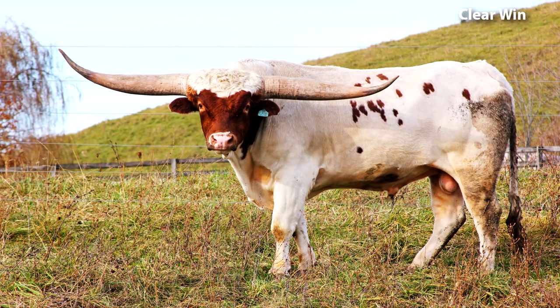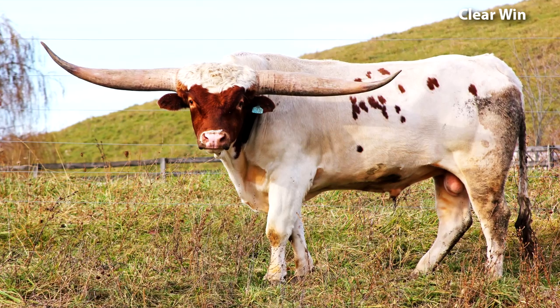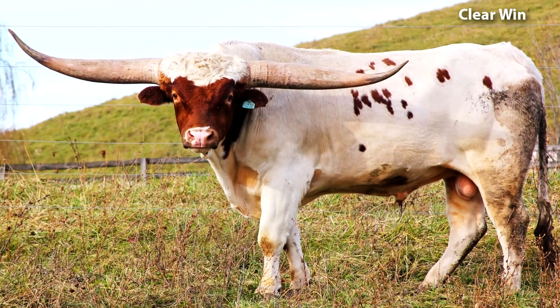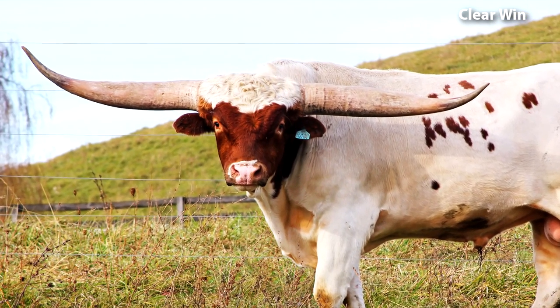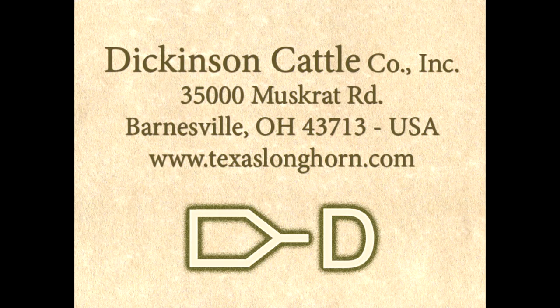This is an exciting time that a great bull like this has been developed. Semen is available on him and calves are for sale. He's now 44 months old and measures 82 inches and growing. At maturity, he will be an over-a-ton bull and probably in the upper 80s tip to tip. This isn't projections — this is real stuff, these are the facts. He's one of the most exciting bulls in history, and we're honored at Dickinson Cattle Company to have raised him.